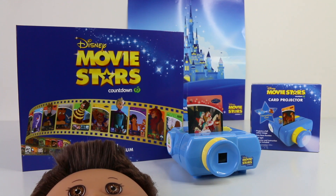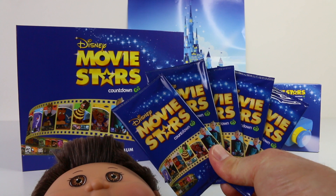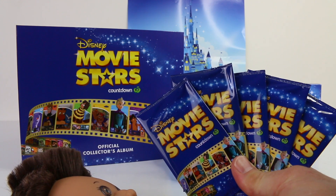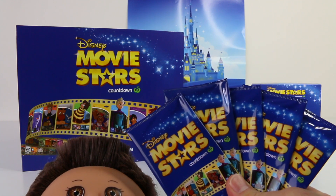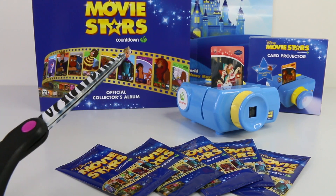Hey guys, the other day we checked out the Disney Movie Stars collector album as well as the card projector, and I also opened up a couple of the collector cards. Today I have five more of these to open. For every $20 you spend at Countdown you can get one of these. I have my trusty pair of scissors so let's jump right in and see what we have.